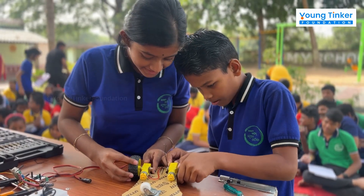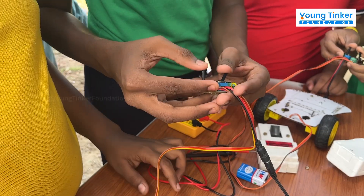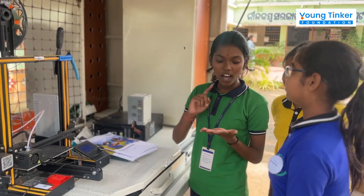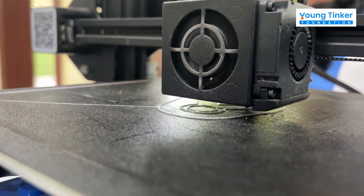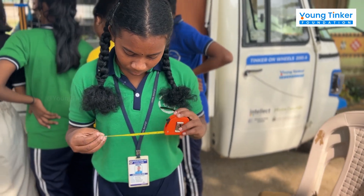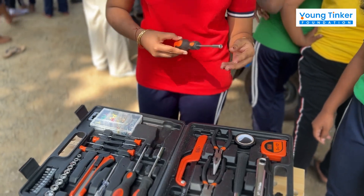Students build their own robots using tools like screwdrivers, multimeters, and sensors to tackle real-world problems. A 3D printer brings their imaginations to life by creating 3D models. They also get hands-on experience with basic tools like measuring tapes, drill machines, and wrenches.